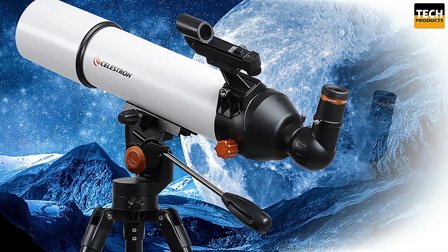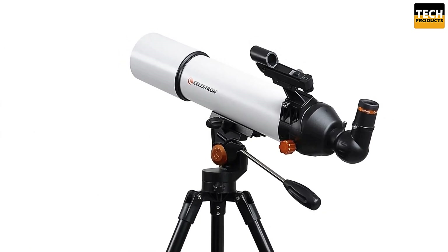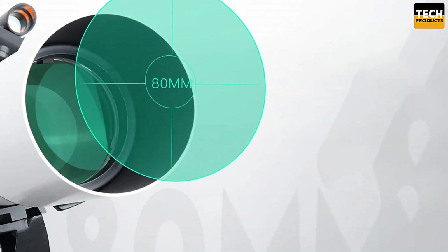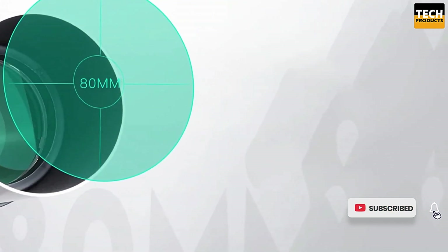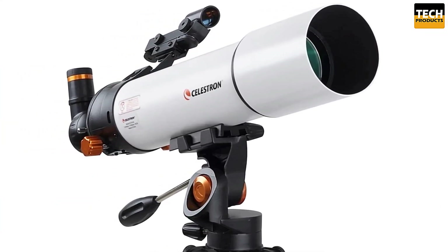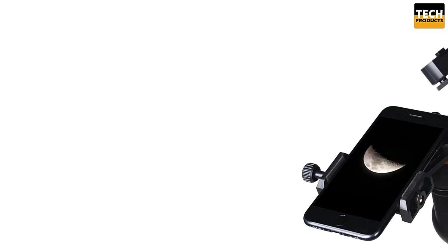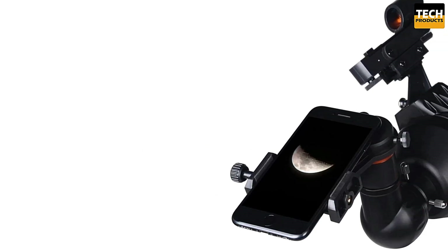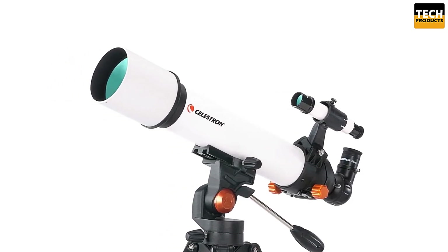Designed for beginners, this telescope is super easy to set up — no tools required. The lightweight aluminum alloy tube and stainless steel tripod make it portable, so you can take it anywhere. The telescope comes with two aspherical eyepieces and a red dot finder to help you locate objects with ease. The 90-degree diagonal mirror ensures an upright image for both celestial and terrestrial viewing. With the included phone adapter, you can capture breathtaking images of the moon, planets, and distant landscapes.